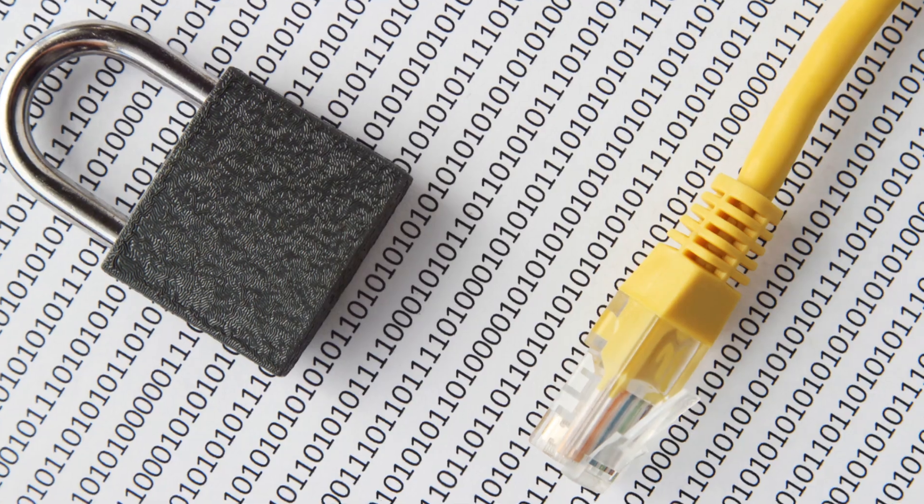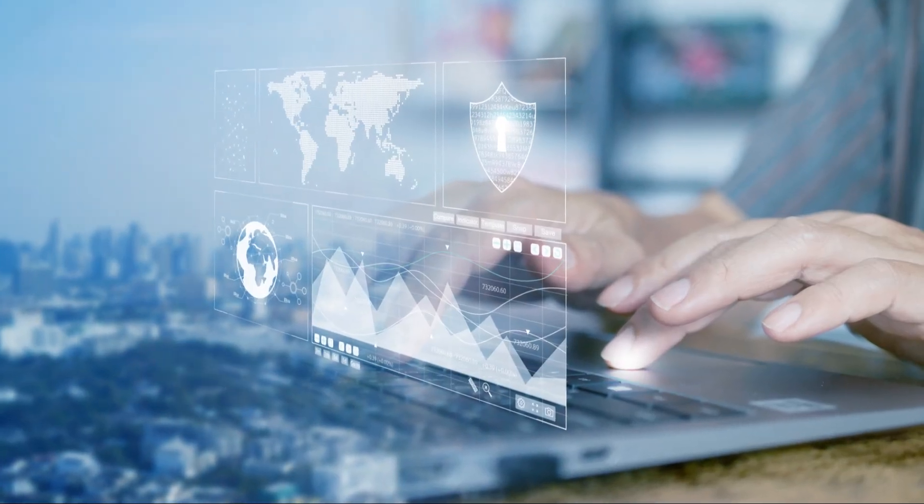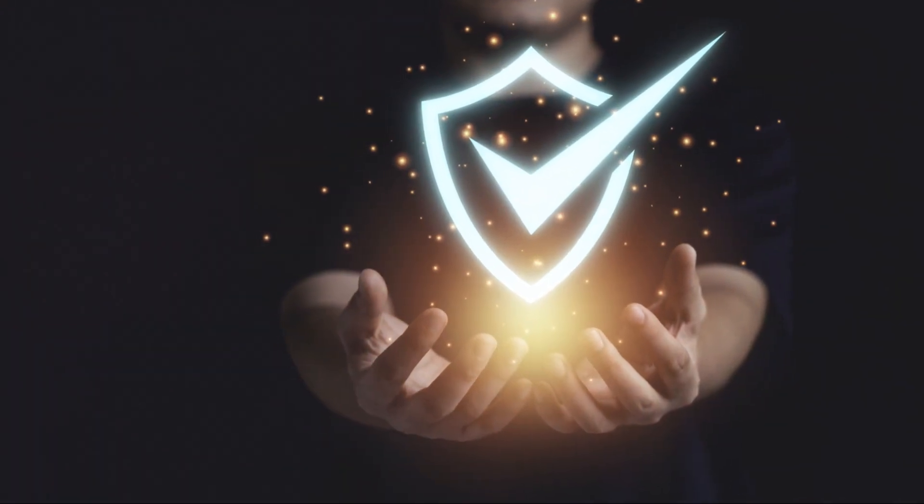So what can we learn from this? For one, the importance of robust cybersecurity measures cannot be overstated. Whether you're a big corporation or a small startup, ensuring that your data is protected is crucial in this digital age.